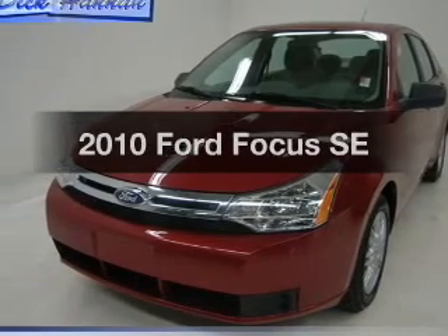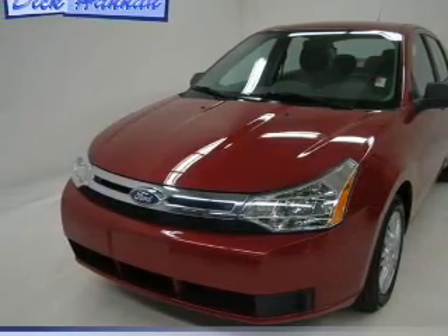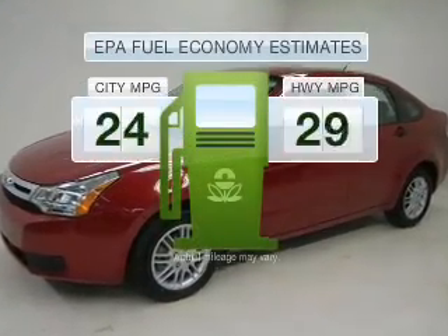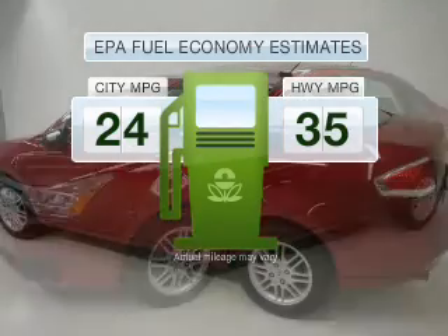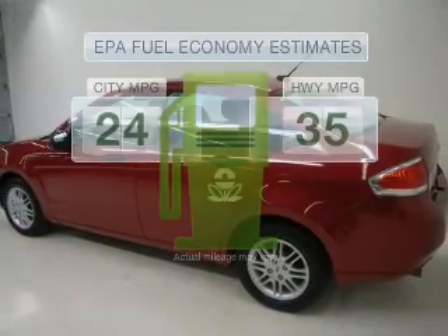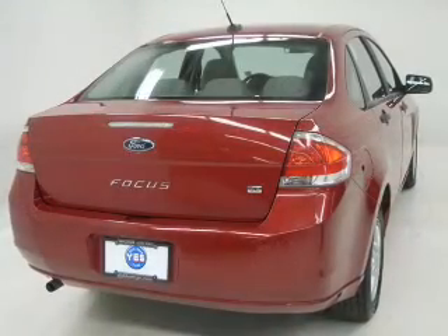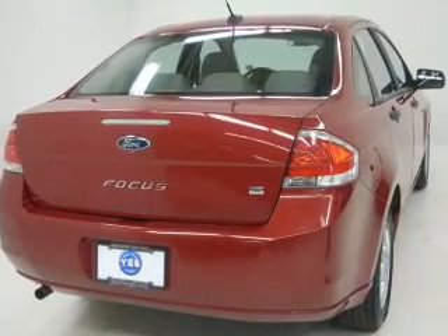Introducing the 2010 Ford Focus. Travel the roads in style and comfort in this great vehicle. Save your money — make less trips to the gas station to fill your gas tank when driving this fuel efficient vehicle, with an efficient 4 cylinder engine connected to a manual transmission that will keep you in touch with your vehicle.